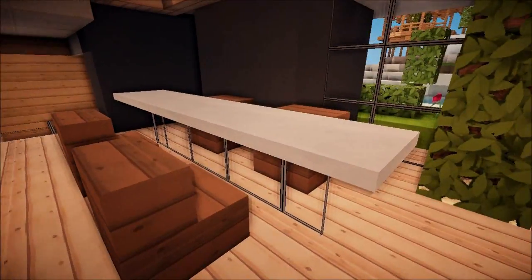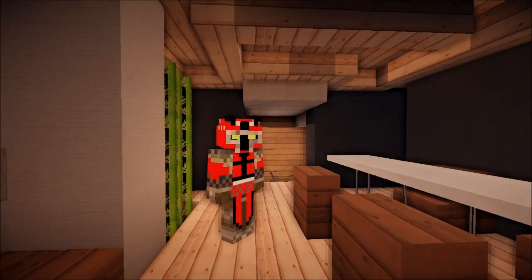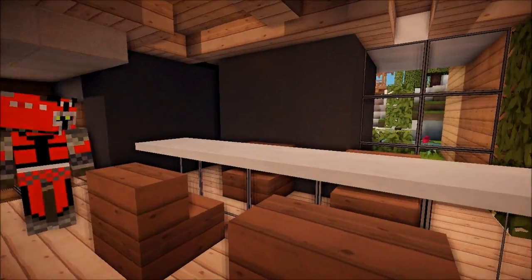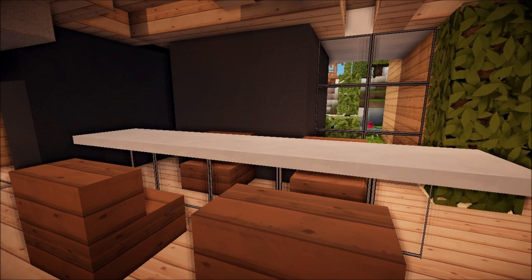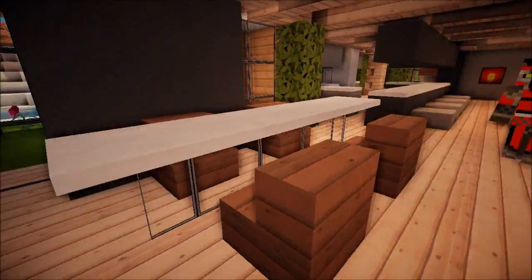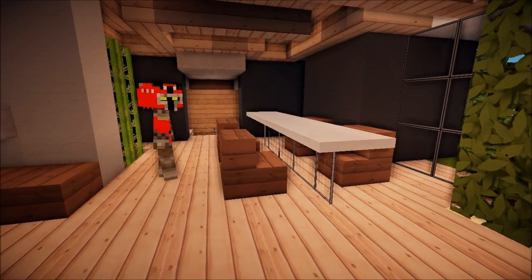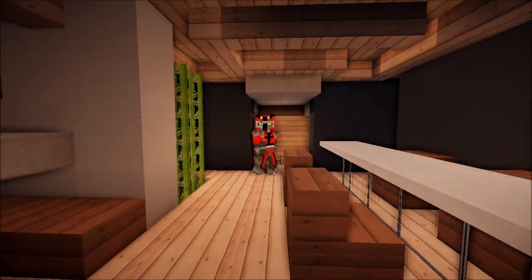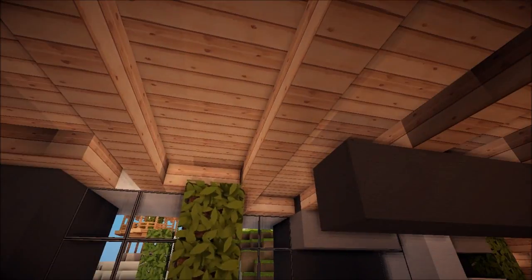Look at that table — is that snow? That is snow! Can we do that without WorldEdit? You actually probably place some block and then set it to snow. The magic of WorldEdit, right? Guys, if you haven't tried it, try it out. Look at this table, it's so thin — pretty amazing stuff going on in the kitchen.